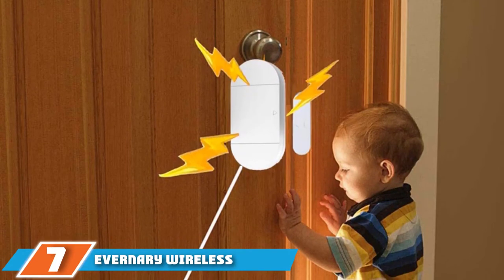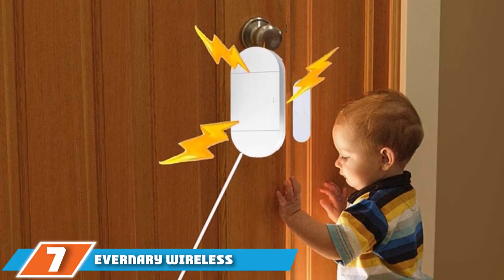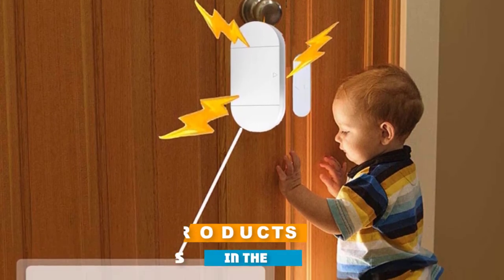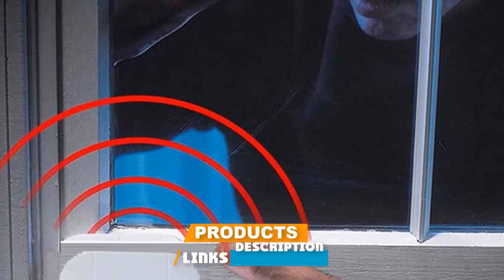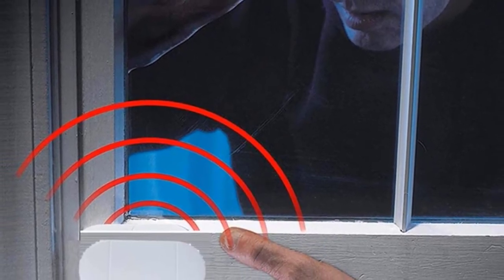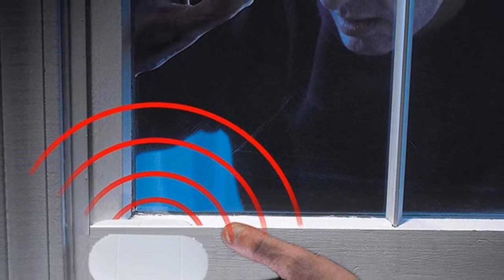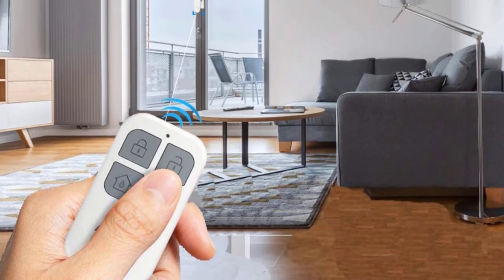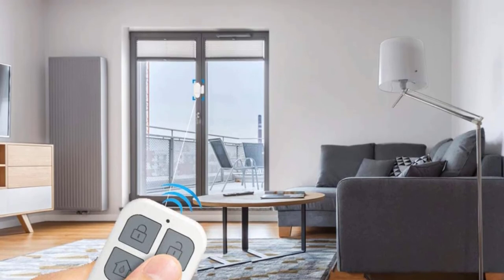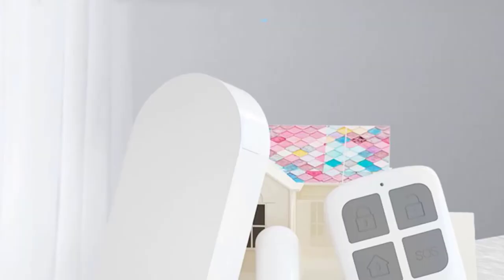Moving on to number seven, the Evernary Wireless Magnetic Pool Alarm. The Evernary Pool Alarm system is a great security bundle for a very reasonable price. Besides the two magnetic door alarms, you also get a convenient remote control for activating and deactivating the pool alarm. It's one of the best swimming pool alarms if you want versatility and increased functionality. When compared to others, Evernary is the loudest alarm featured on our list.